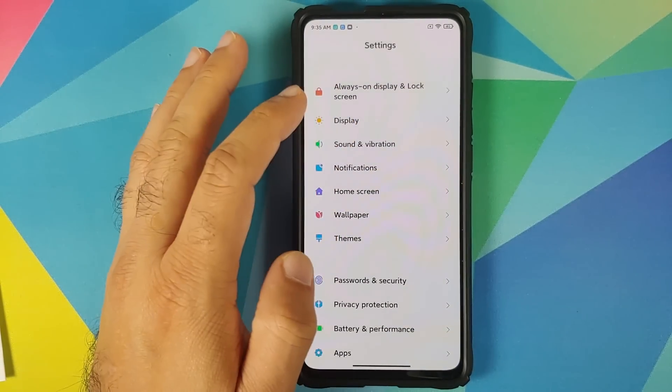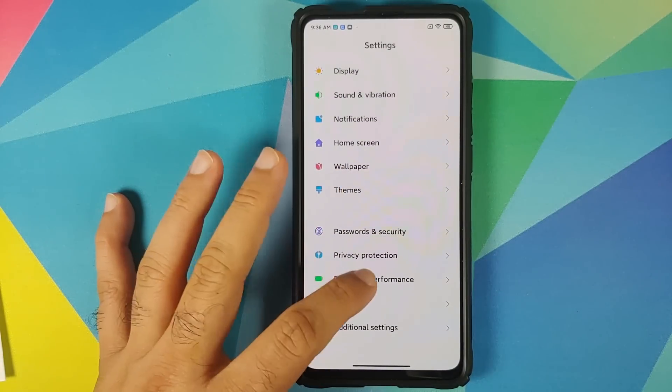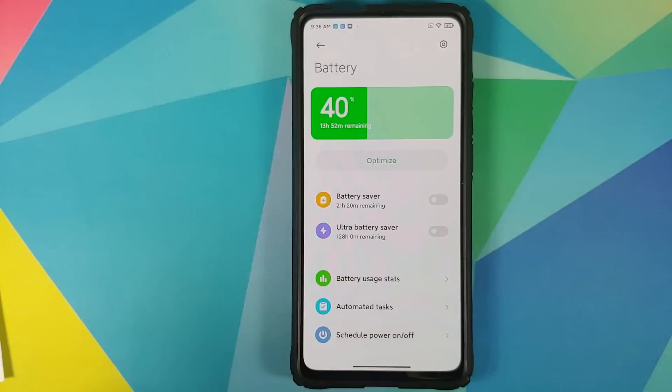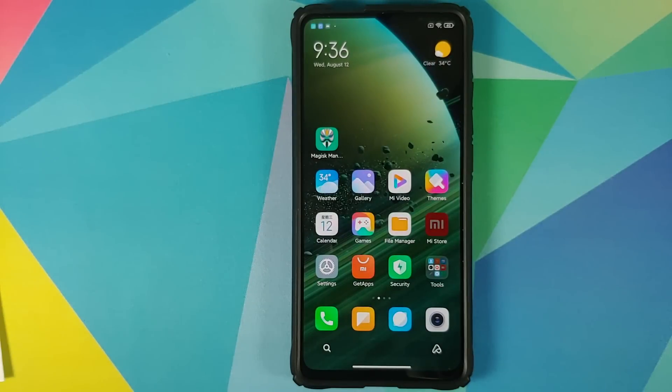The last feature added is ultra battery saver mode. Please correct me if I'm wrong — this feature was supposed to come with MIUI 11, but it is finally making its way with MIUI 12. Go into Settings > Battery and Performance, and here is ultra battery saver mode. This feature turns your device into a dumb phone so that you can only make calls, send SMS, and connect to the network — increasing battery backup significantly. If your battery is running down to say 5%, make sure you enable this feature.